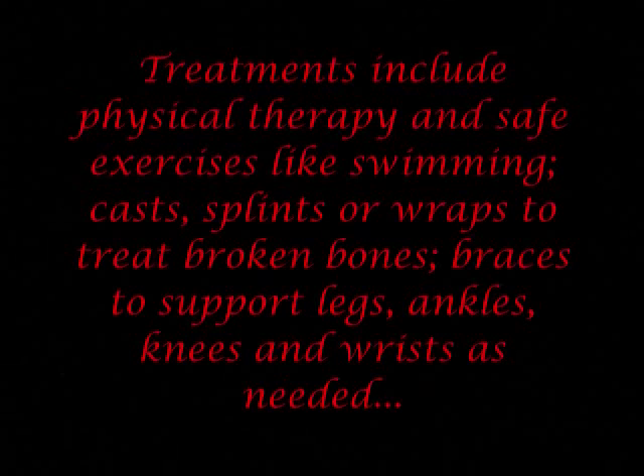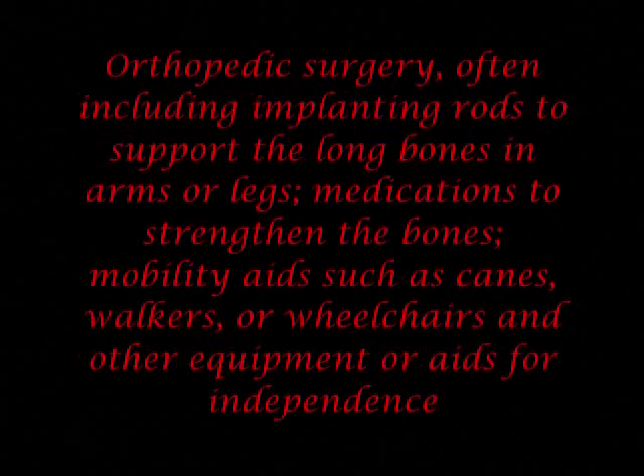Treatments include physical therapy and safe exercises like swimming, casts, splints, or wraps to treat broken bones, braces to support legs, ankles, knees, and wrists as needed, orthopedic surgery often including implanting rods to support the long bones in arms or legs, medication to strengthen the bones, mobility aids such as canes, walkers, or wheelchairs, and other equipment or aids for independence.